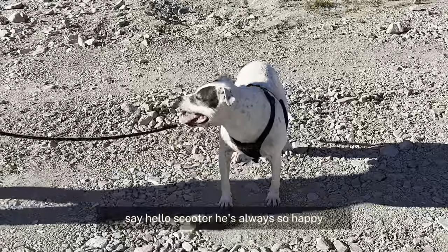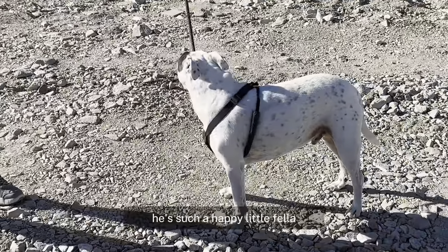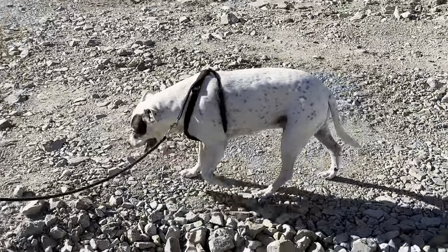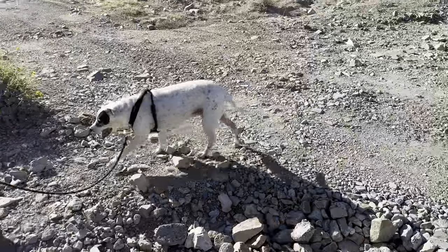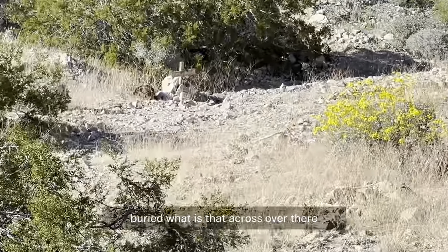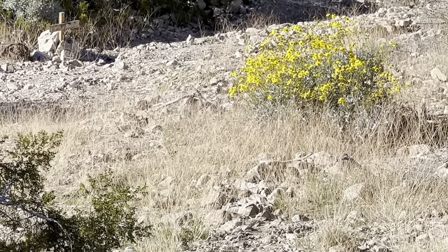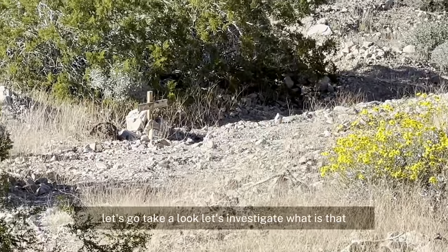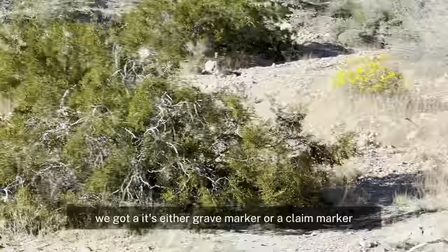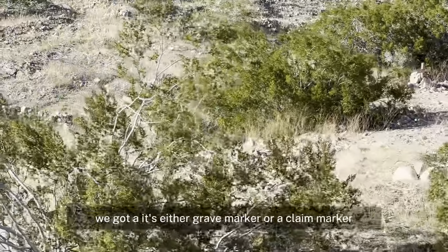See that little old Scooter? He's always so happy — he wants to hike all the way up there. He's such a happy little fella with a great disposition. He's buried in the dirt. What is that, a cross over there? Let's go take a look and investigate. It's either a grave marker or a claim marker — or something else.